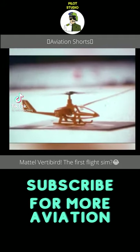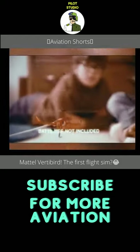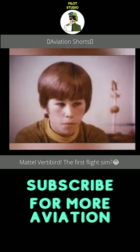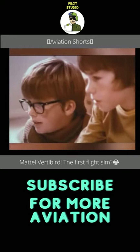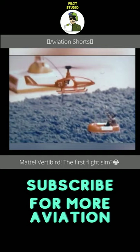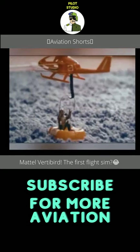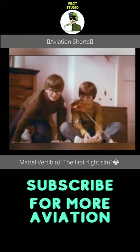Announcing VertiBird, the new electric powered copter with rotor blades that actually lift it into flight and precision controls that make you the VertiBird's pilot. Use your piloting skills to perform even difficult rescues. Hover into position. You've got him! The VertiBird, the copter it takes you to fly.